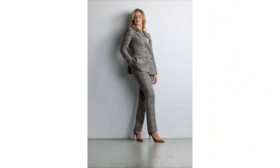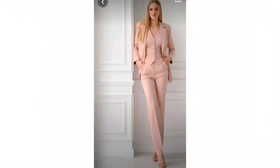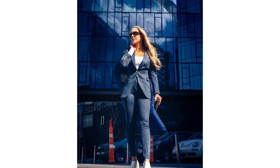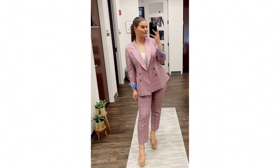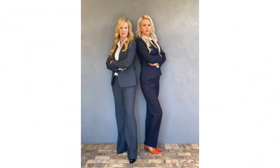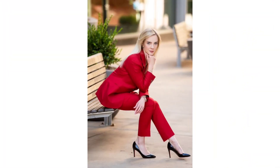From tailored classics to contemporary chic, our lookbook is your guide to a stunning wardrobe transformation. My collection features a diverse range of styles — from power suits that command attention to stylish ensembles that effortlessly blend work and play. Explore these fashion-forward blazers to elevate your wardrobe with a touch of sophistication.